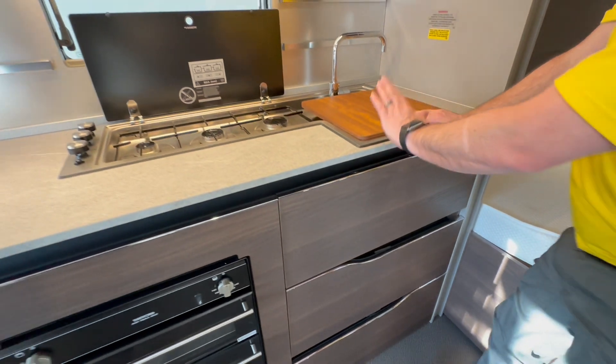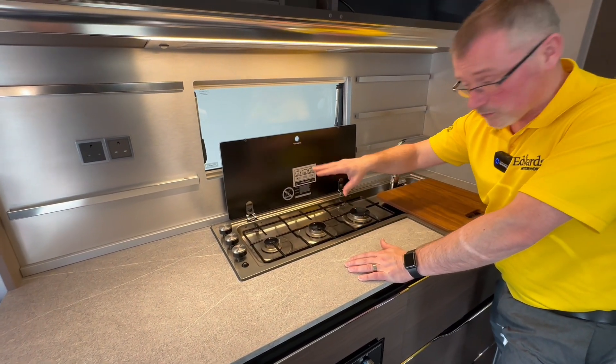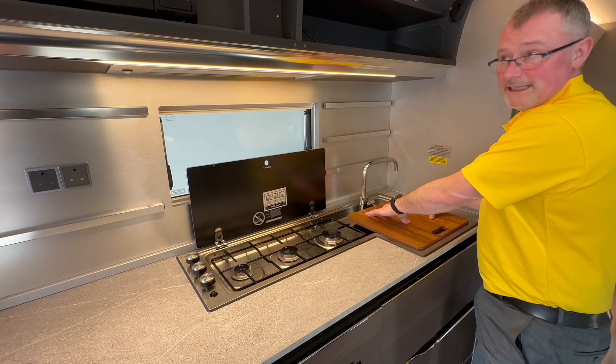Two big drawers and a chopping board. The hobs are slightly lower so when you clean them down you run straight into the sink.